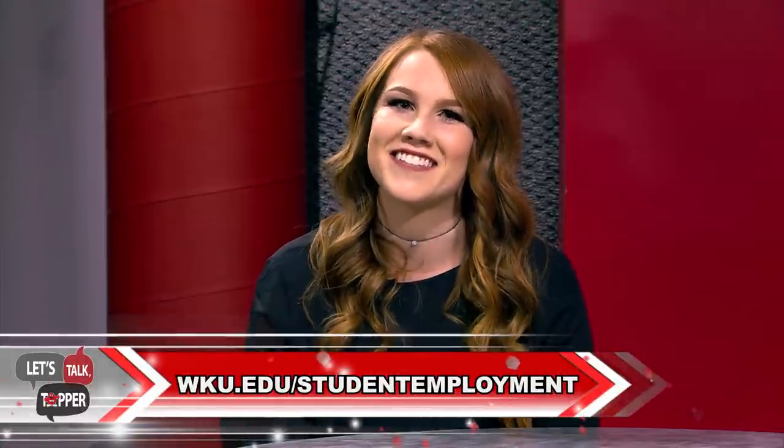Another thing students are often curious about is working on campus. WKU employs many students in a variety of positions, ranging from dining services to office work to even guiding our campus tours. Students are eligible to work up to 20 hours during the fall and spring semester. To be eligible, undergraduate students must be enrolled in at least six hours, have a current FAFSA on file, and maintain a satisfactory GPA. To see current job postings and learn more about working on campus, check out the link listed.